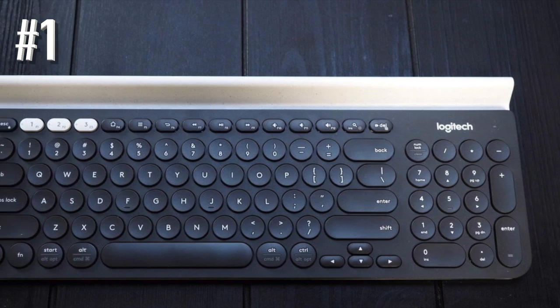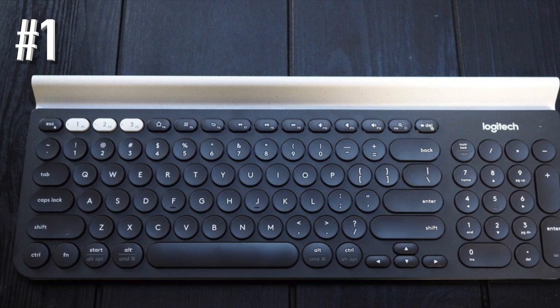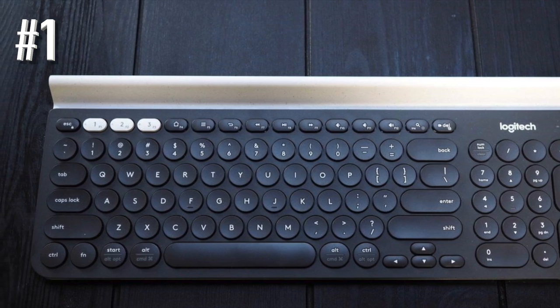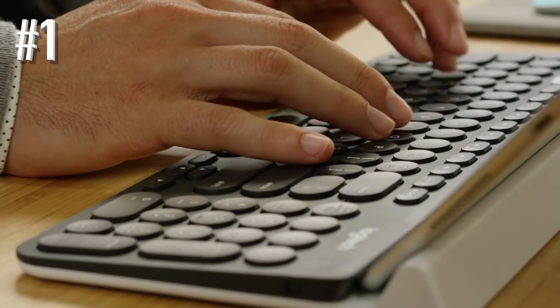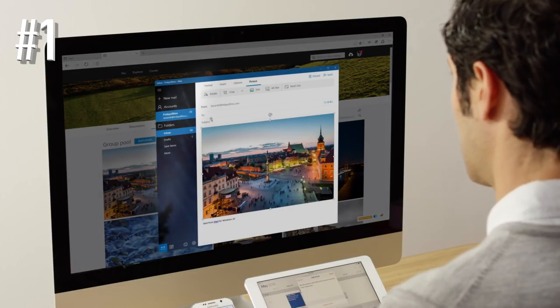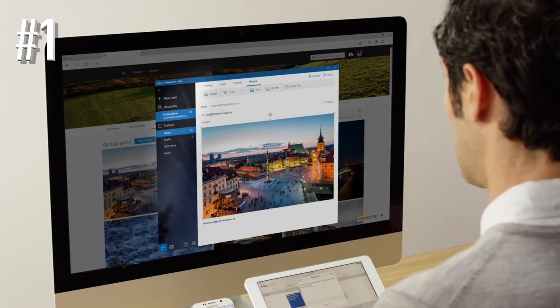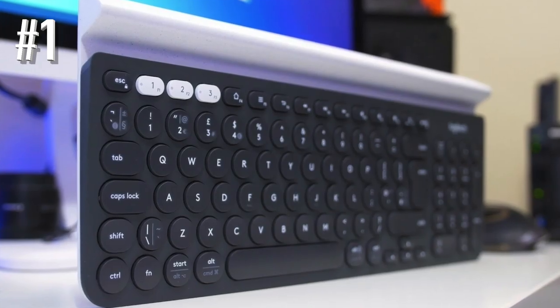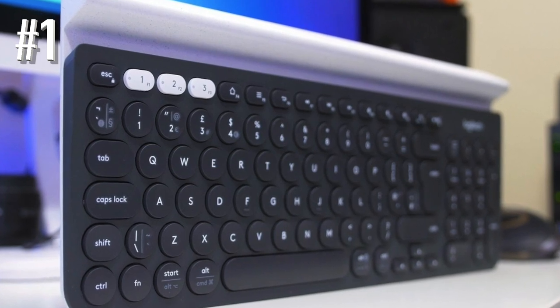The Logitech K780 is a universal keyboard that will suit almost any device including computers, tablets, and smartphones. What's more, it offers easy switching between three devices. The Logitech K780 can be used either as a regular type-on-everything keyboard or combined with a flow mouse — note that the mouse is not included and would need to be purchased separately.